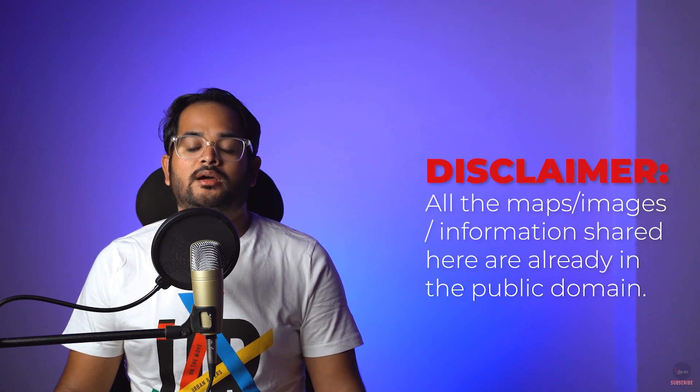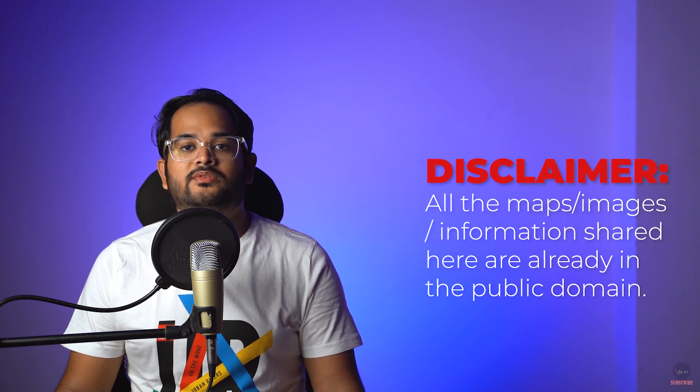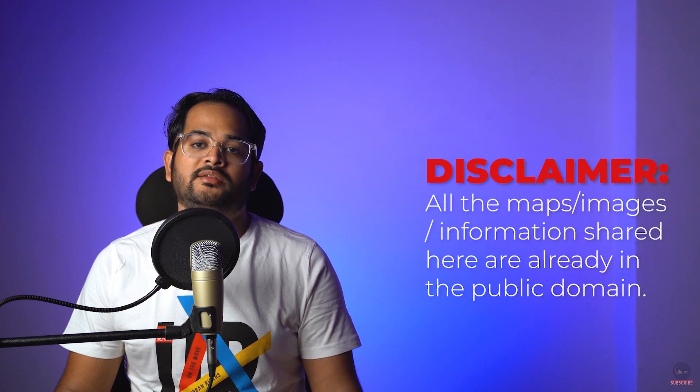In this video, we will discuss the secret Project Varsha, India's nuclear submarine program, and its necessity with respect to India's nuclear doctrine and national security. All the information being shared here is in the public domain and no classified information is being revealed. Hello, I am Saurav and welcome to The Ark.